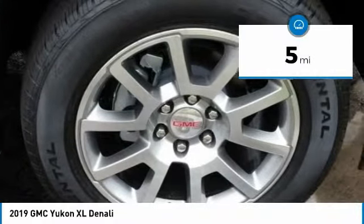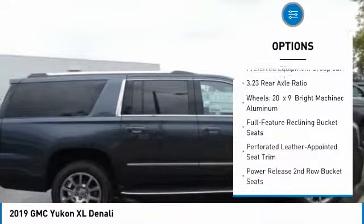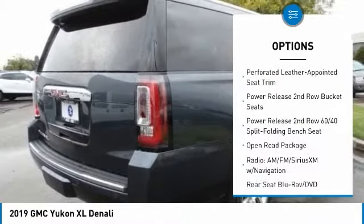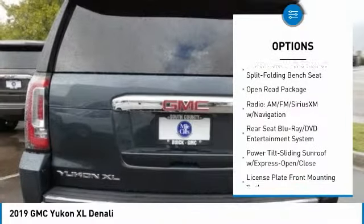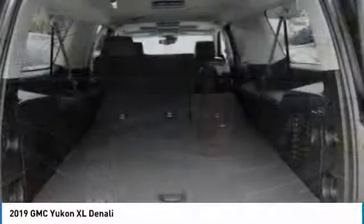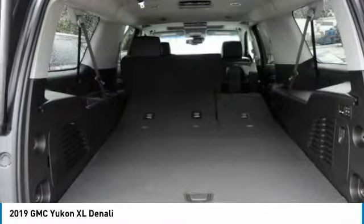Here are some of this vehicle's great options: traction control, navigation system, power passenger seat, power lift gate, air conditioning, dual airbags, heated rear seats, power steering, four-wheel disc brakes, auto-dimming rearview mirror, PPO.